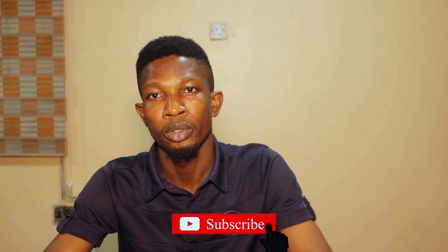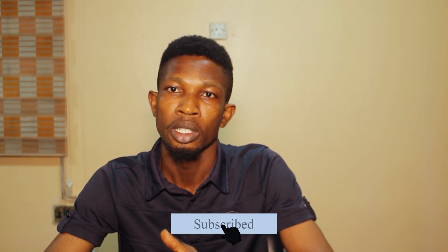If you found this helpful, I would like you to like my page, subscribe to my channel, and be the first to see my notifications.